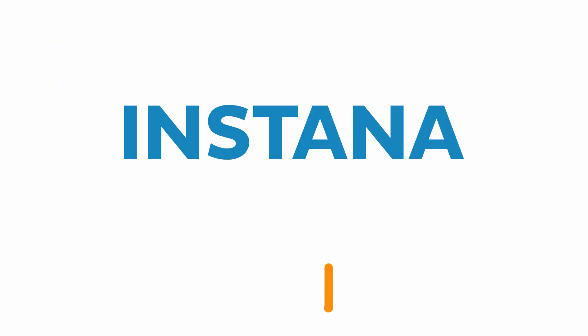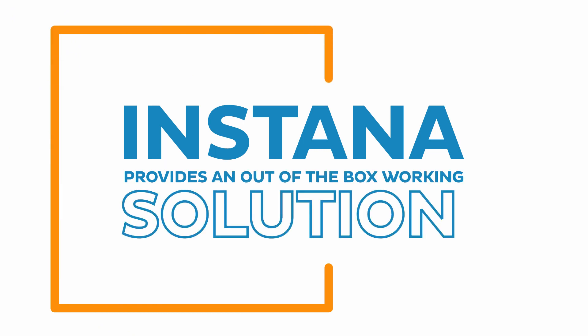We just run the Instana agent and then everything gets monitored. Instana provides an out-of-the-box working solution if you need health and performance monitoring — running in a few seconds without many configurations.